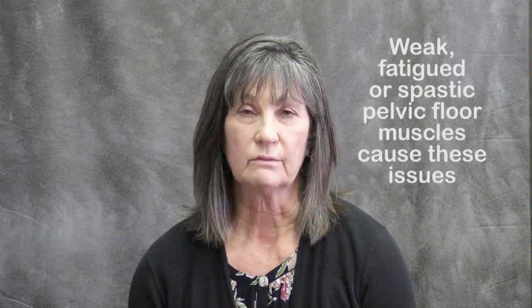I know you're all familiar with what urinary incontinence is, but the pelvic floor — the pelvic floor muscles span our lower abdominal cavity and help support our pelvic floor organs. They help with sexual function and maintain continence, and when those muscles become weak, fatigued, or spastic, then we have pelvic floor dysfunction.